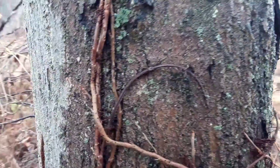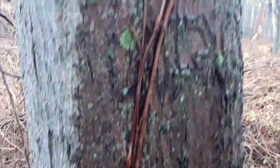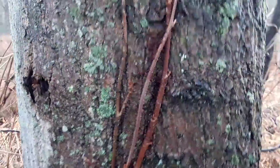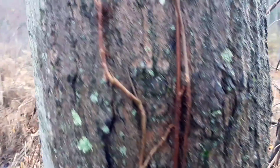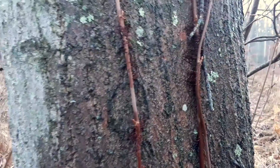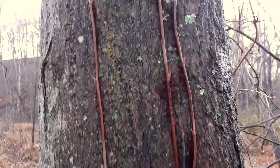And so the rhyme goes: leaves of three, let it be. That's because you don't want to touch it. There's an oil on it, and actually it's an adaptation for the plant to help it retain water. But if you get that oil on your skin and you're an upper primate — and you do happen to be — then you're going to get yourself an itch.